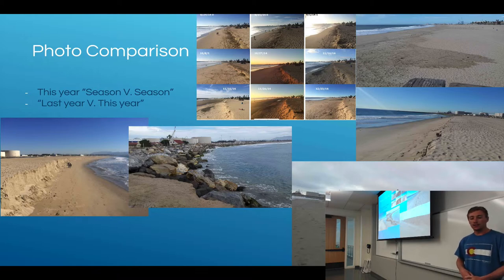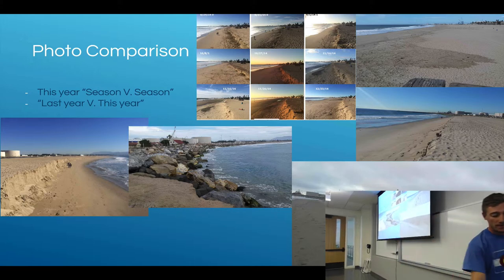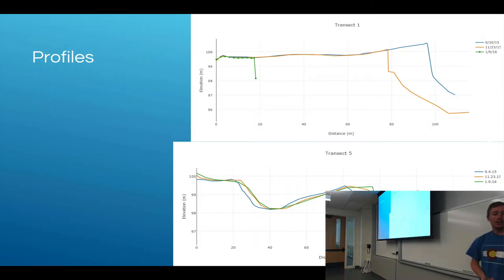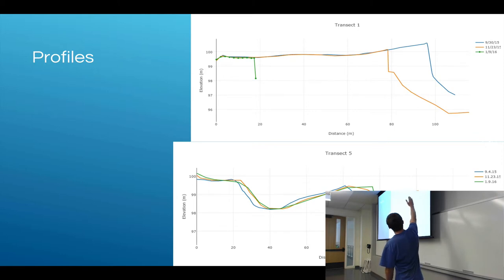I'll also be looking at seasonal variation in photos between the two seasons. Here you can see the big drums — this is how it looks now compared to how it originally looked in Alex's photos. These are some of my photos showing the same area in the north part of the beach. You can see that the berm is changing and becoming more scarped. For my profiles, this is our most northern transect, and you can clearly see that the beach scarp is eroding away over time.